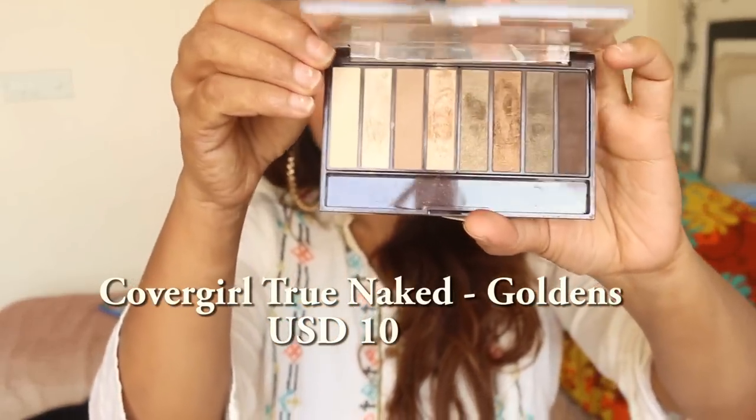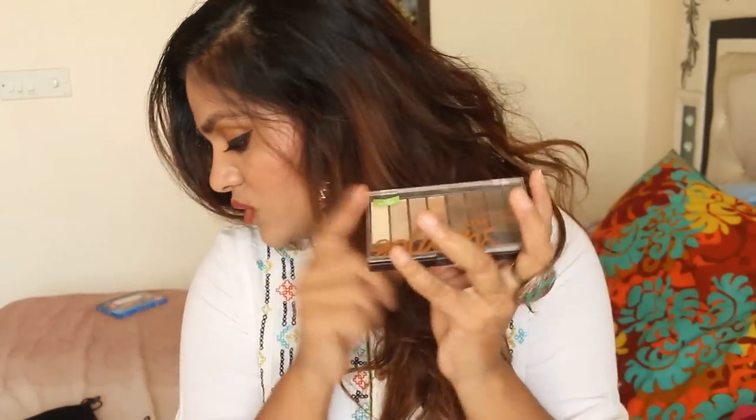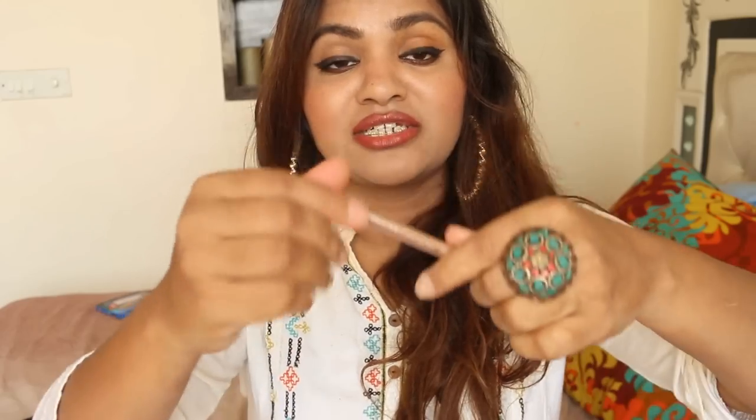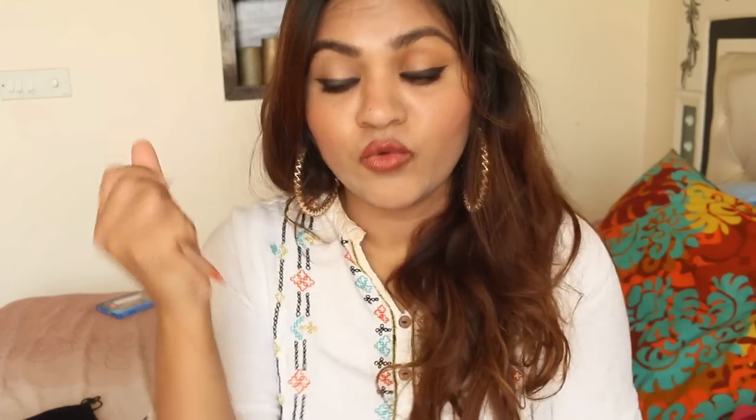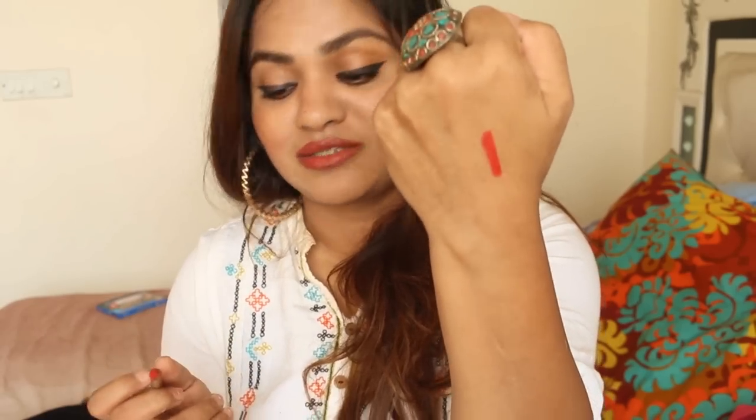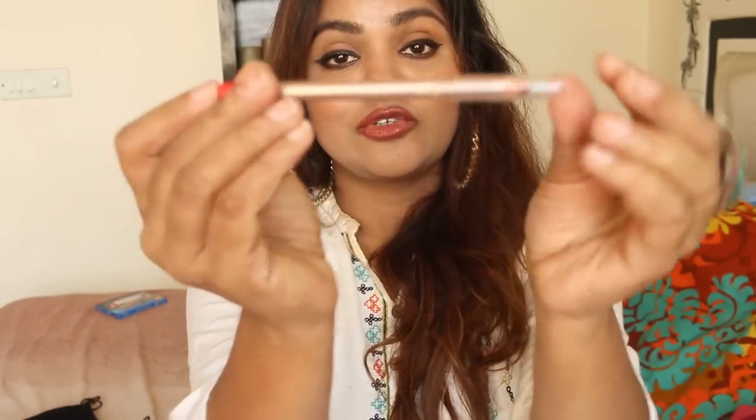For eyeshadow, I've been using the CoverGirl True Naked Goldens palette — it's an absolute favorite. I've been using it for seven to eight months and I'm still using it because the shades suit me a lot. For pencil, this is something Neha got and gave one to me — it's the Lakme 9-to-5 Lip Liner. It's supposed to be a Ruby Woo dupe, and it's so gorgeous. I've been using it a lot this month.